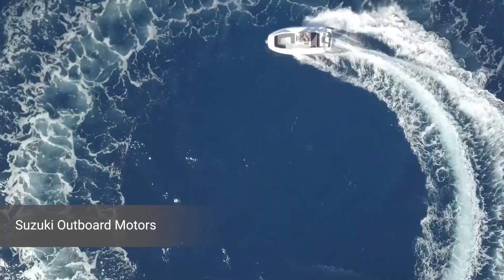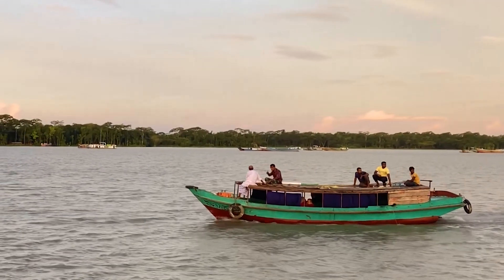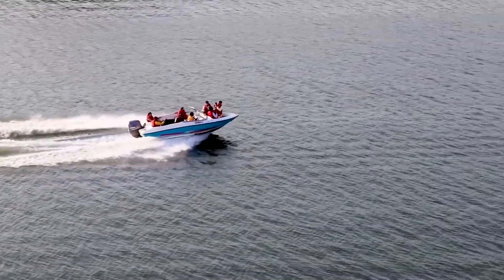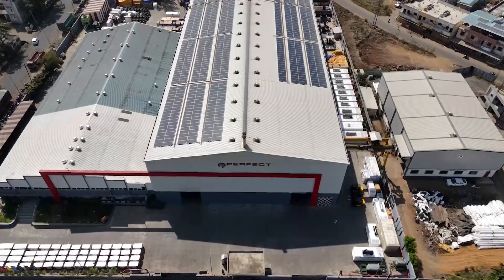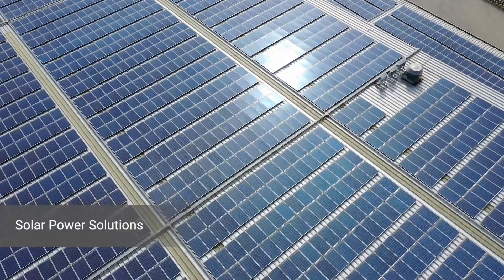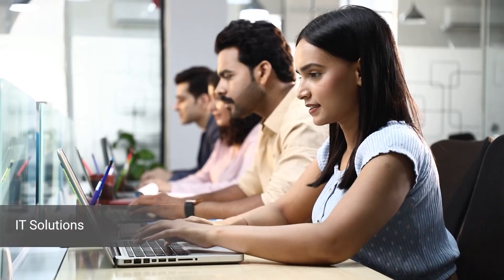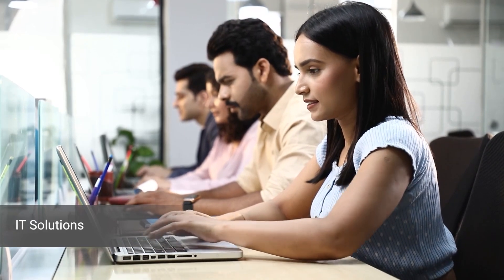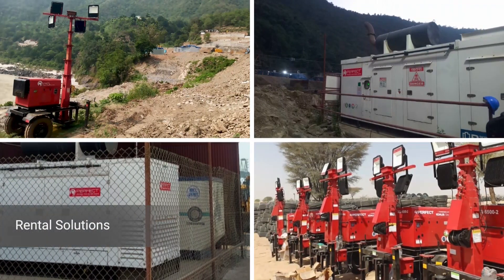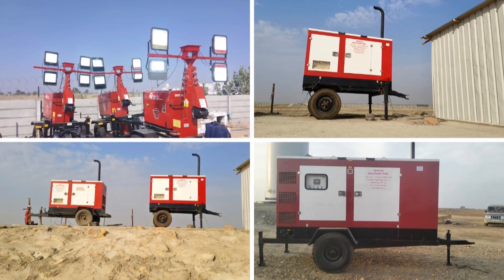Our Suzuki outboard motors ensure reliable marine transportation, supporting livelihoods in coastal communities, disaster management, and border patrolling. By harnessing the sun's energy for a sustainable future, our solar power solutions contribute to clean and renewable energy sources. Keeping businesses connected and secure in the digital age, our information technology services ensure seamless connectivity and robust cybersecurity. Our generator rentals offer flexible and reliable energy support, providing temporary power solutions for events and projects.